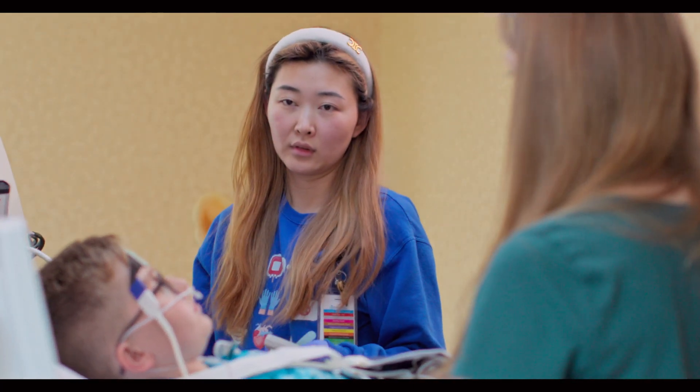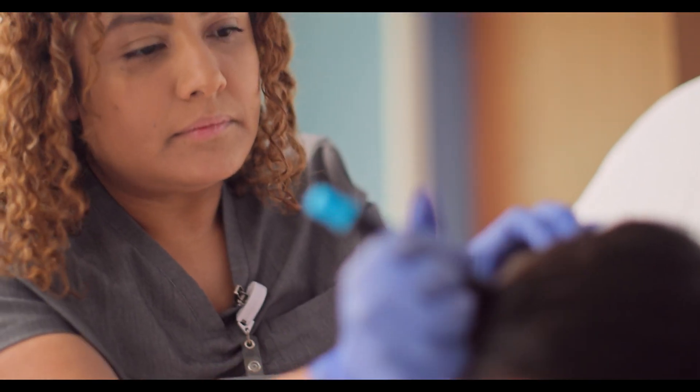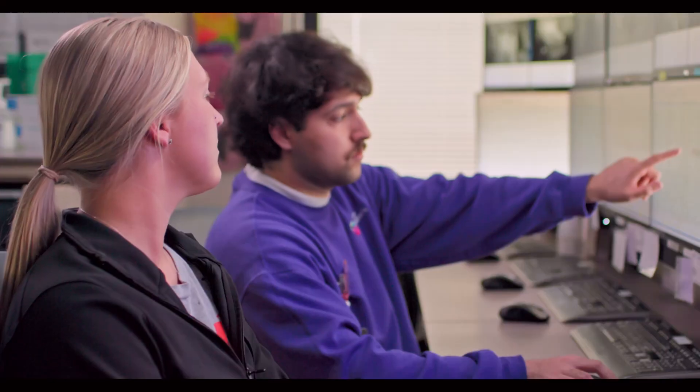If you have good manual dexterity, critical thinking skills, and an interest in working directly with patients or with a team, consider a career in neurodiagnostics.